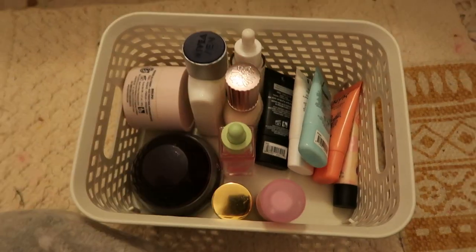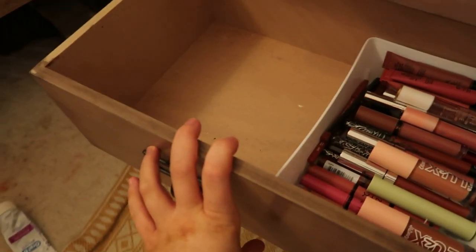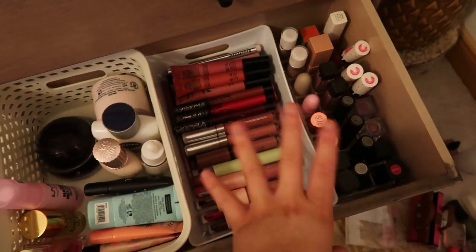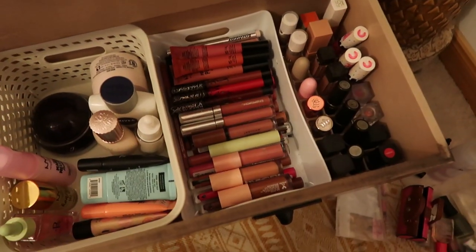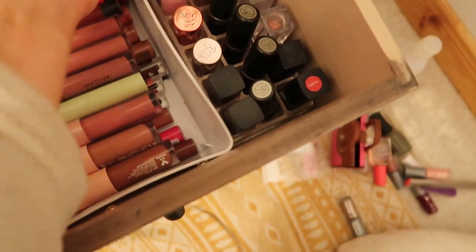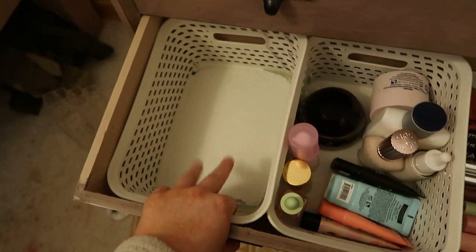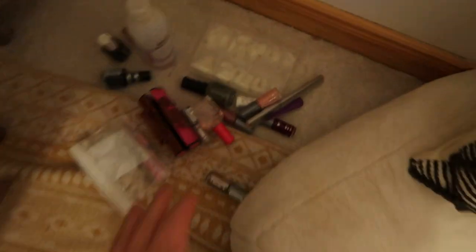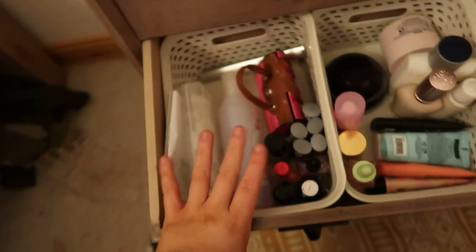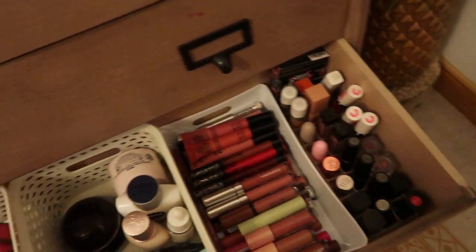So this is how this drawer is looking — I've got lip products, and also some Amazing Beauty ones which I can just slot in at the back. Yes! I can fit an extra little tub in here which I'm going to put all my nail stuff in — nice and organized. So this is my final drawer in the chest: nails, primers, and lips.